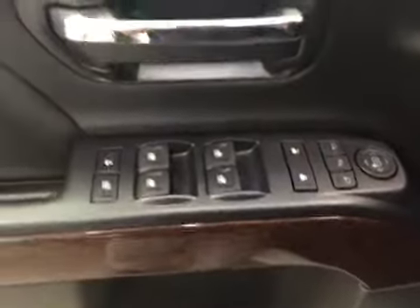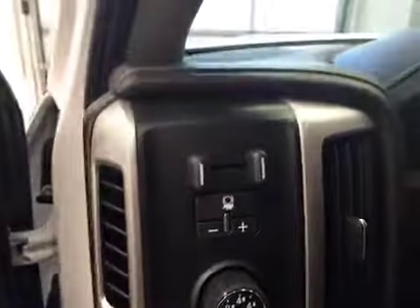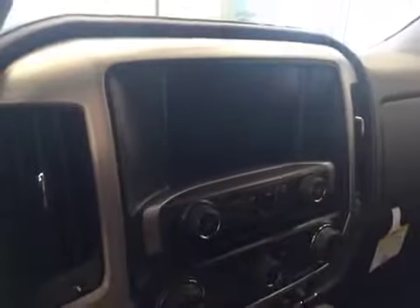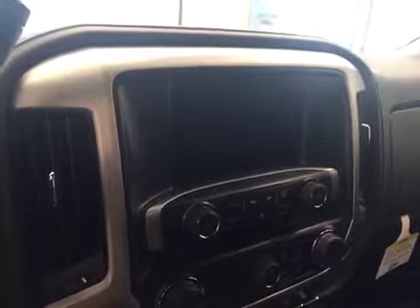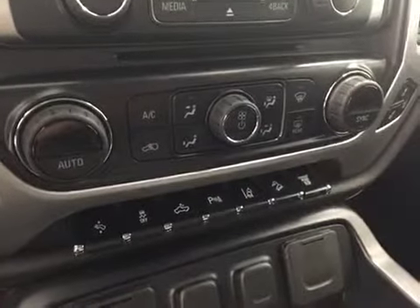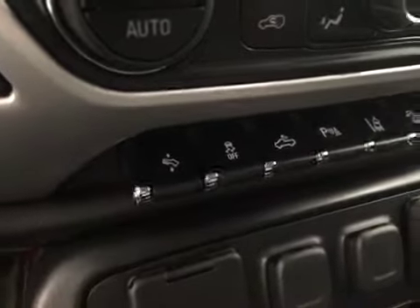Superior options include power windows, locks and mirrors, memory seats, power seats with lumbar support, light controls, trailer brake, tilt and telescopic steering wheel, cruise control, heated steering wheel, hands-free communication, garage door opener, OnStar, CD-AM-FM-XM satellite radio ready with auxiliary, USB and navigation, heated and cooled seats, dual zone electronic climate control with AC, power adjustable foot pedals, and traction control.